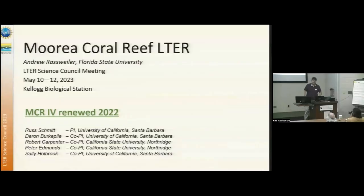I'm Andrew Raskweiler from Florida State University, speaking here for the Moorea Coral Reef LTER. Our news is that we were renewed in 2022. This is the list of PIs here — Russ is with us today.